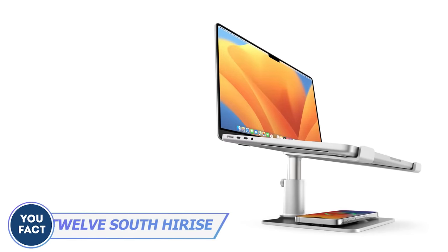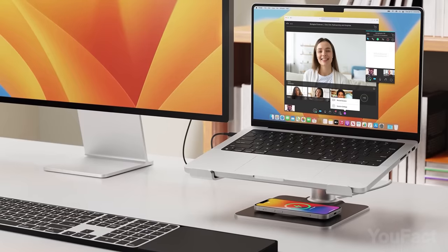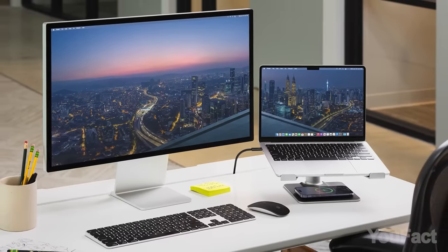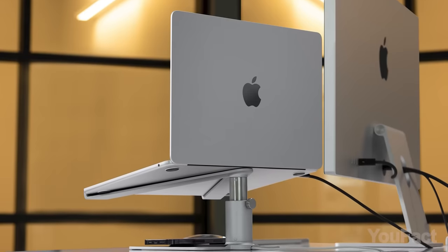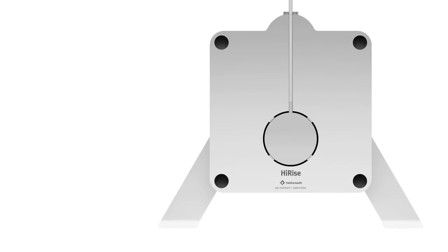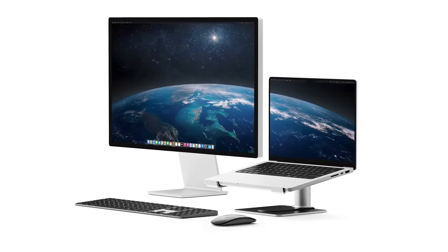Those who work with several screens and have a lot of video calls will like this stand. It's not just about improving your posture — since you can adjust the height, you can achieve the ideal eye level for video calls or pairing with external displays. Adjust the height from 2.5 to 6 inches for an ergonomic setup, accommodating all laptops and MacBooks from the 11-inch Air to the 16-inch Pro. What sets it apart is the discreet MagSafe charger holder, ensuring a clutter-free desk and juiced-up iPhone, AirPods, or iWatch.